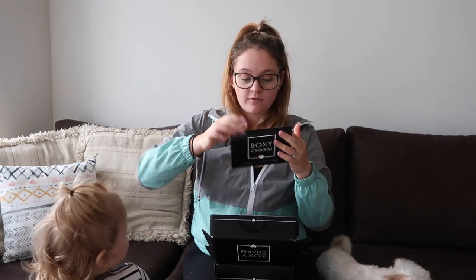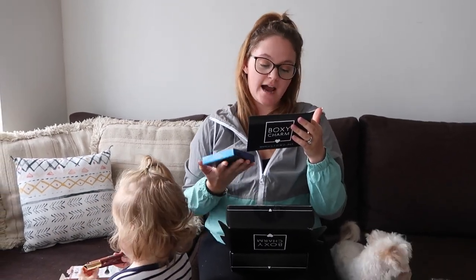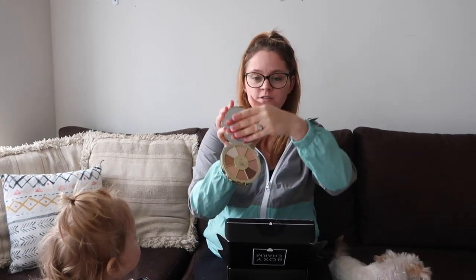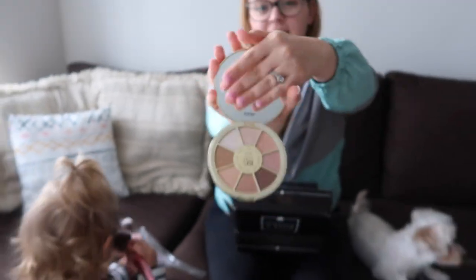And then we got a product from Tarte — the Limited Edition Rain Force of the Sea Highlighting Eyeshadow Volume. This goes for $36. How effing cute! These are my colors — look at that, that's insane.